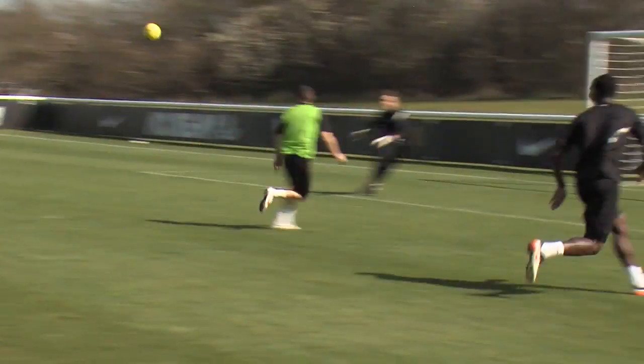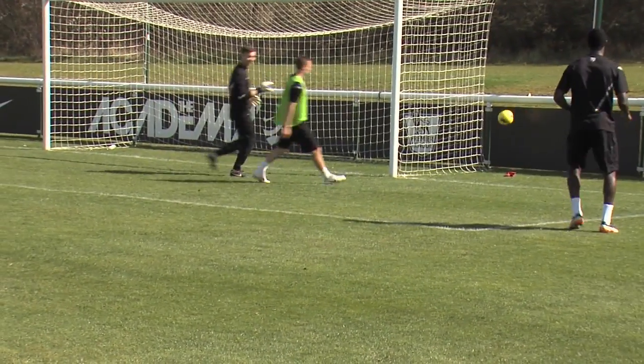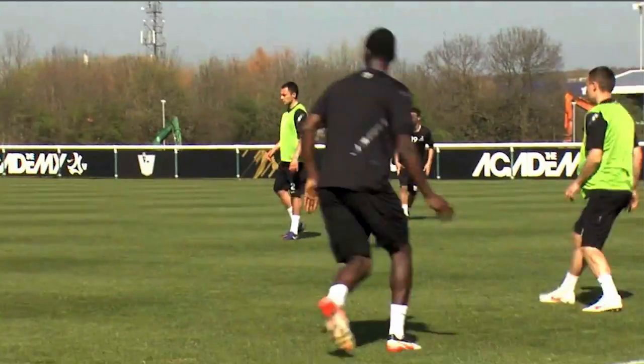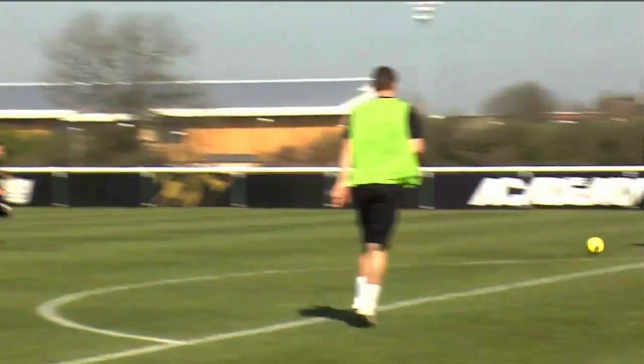The coach can throw in the ideas — I threw in lots of ideas. But in the moment, the players have to make the right choices. Do I let it run? Do I play a wall pass here? Do I turn one around the corner and just play one into space? It's that quick thinking and quick passing loop-changing that can create that killer pass around the box.